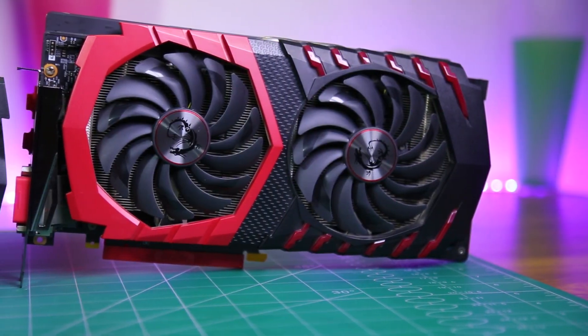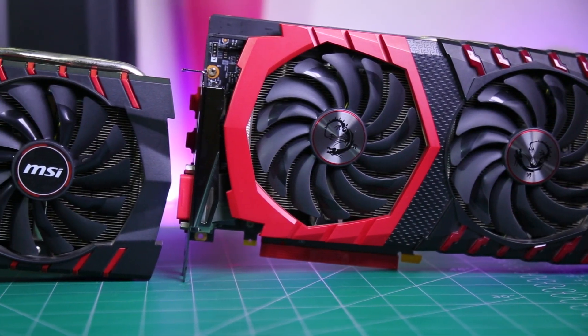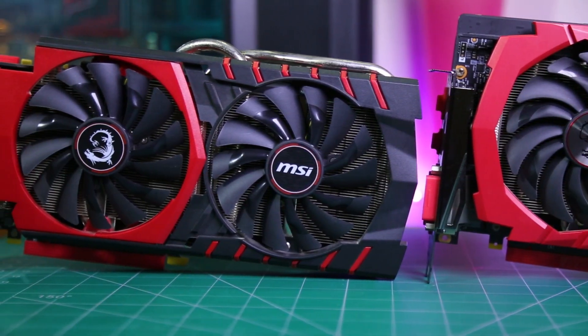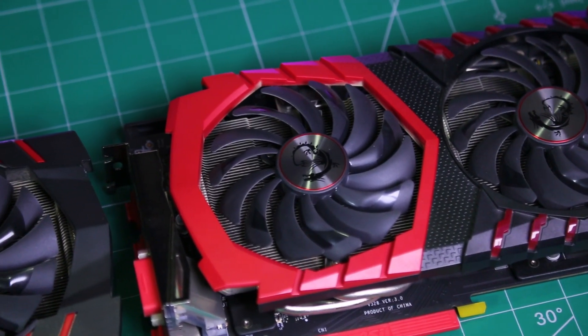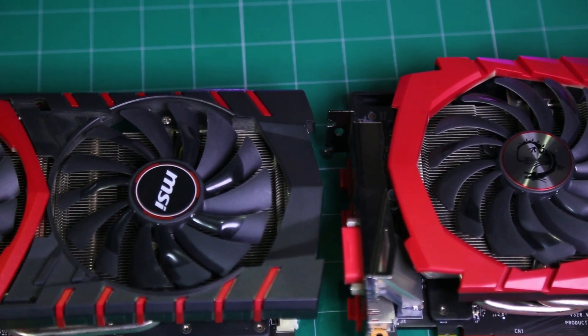As for the final conclusion, considering the price difference between these two GPUs, I'm really surprised to see how close the GTX 970's performance is compared to the GTX 1060. We're just talking about a 4–5 FPS difference at 1080p and about a 9–10 FPS difference at 1440p.